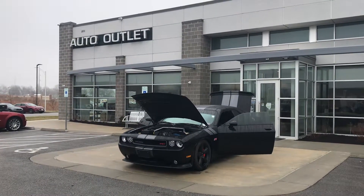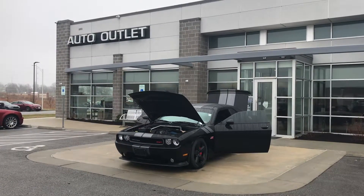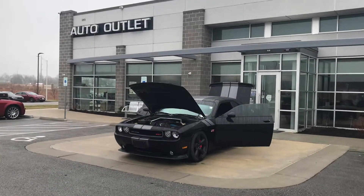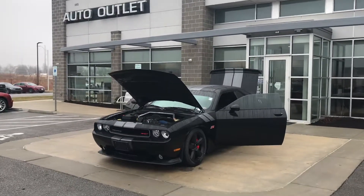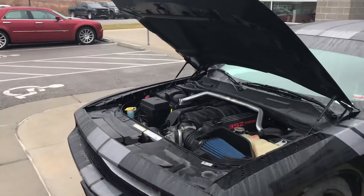Hello Jared, this is Scott with Premier Auto Outlet. This is the 2015 Dodge Challenger that you showed interest in. Looking over the car you can just see how beautiful it is. You can hear the purr of that beautiful engine.